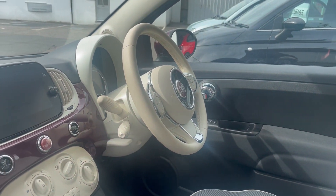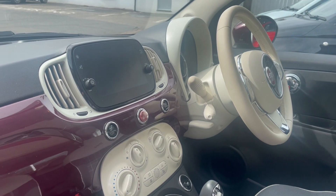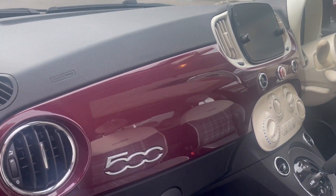All looking great from this side, with the latest larger infotainment screen there and colour key dashboard.